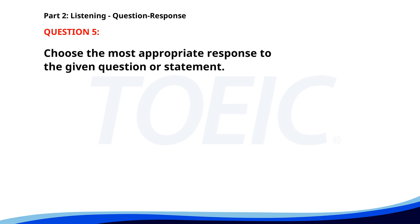Number five. Who is responsible for today's meeting agenda? A. The meeting starts at 2 p.m. B. Yes, I will attend the meeting. C. John created it. The correct answer is C: John created it.